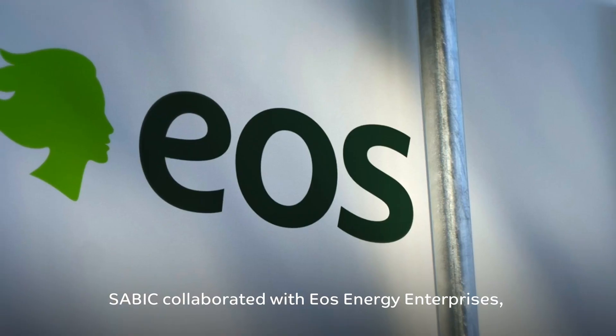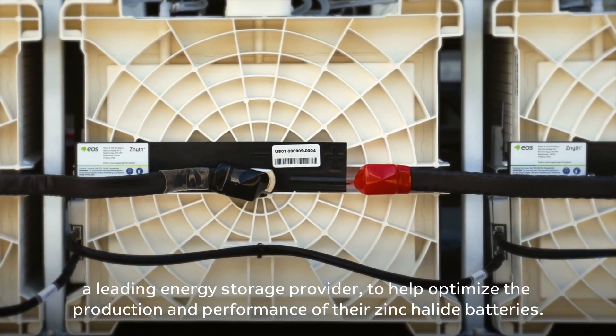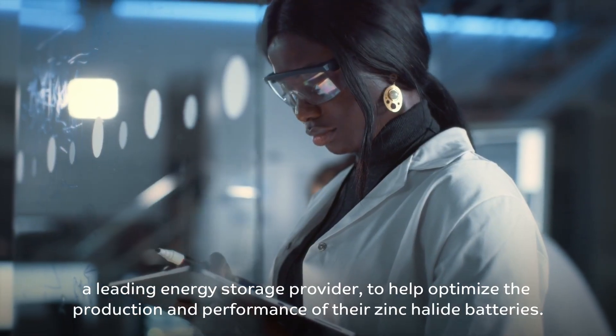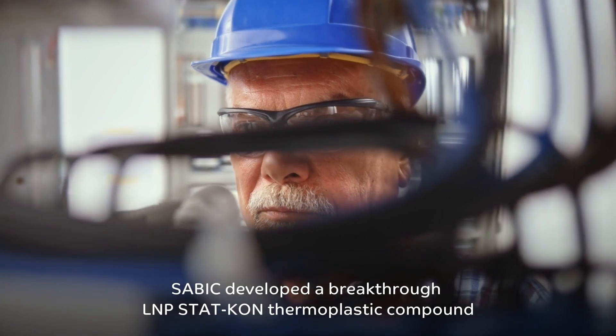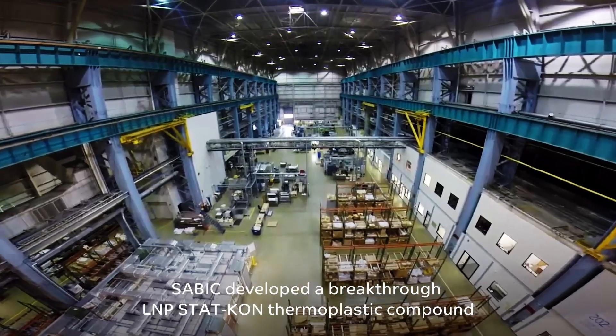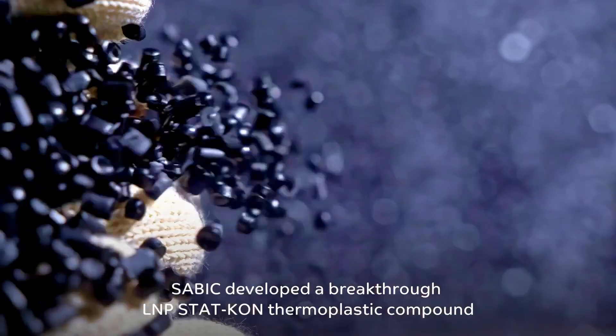SABIC collaborated with EOS Energy Enterprises, a leading energy storage provider, to help optimize the production and performance of their zinc halide batteries. SABIC developed a breakthrough L&P STATCON Thermoplastic Compound.